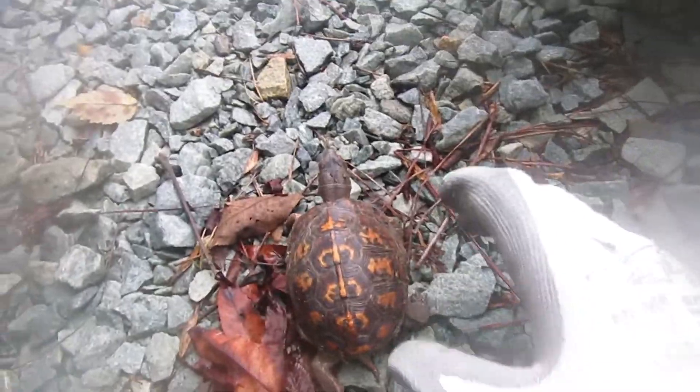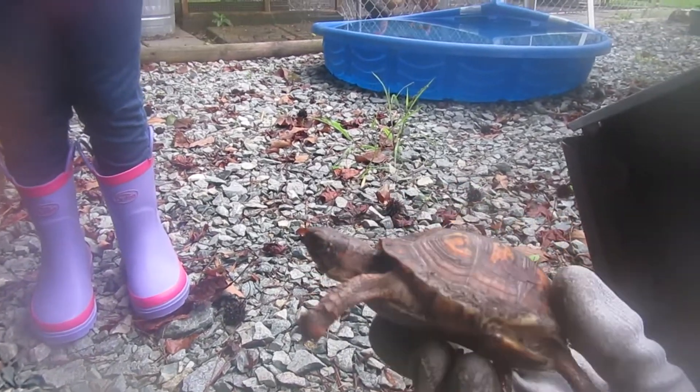Oh, there we go! Yay! We got her out. She's a messy, muddy mess — that's why I have gloves on. She's a fast little one. We got her out. It was tough, but we got her out. Now she's so happy.